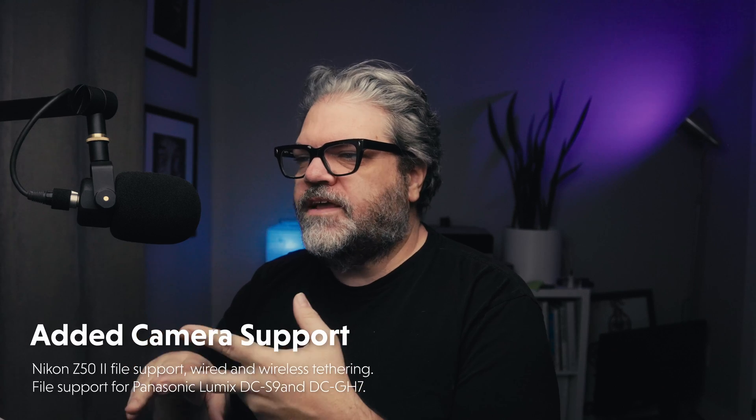We have camera support for the Nikon Z52, the Panasonic Lumix DC-S9, and the Panasonic Lumix DC-GH7.